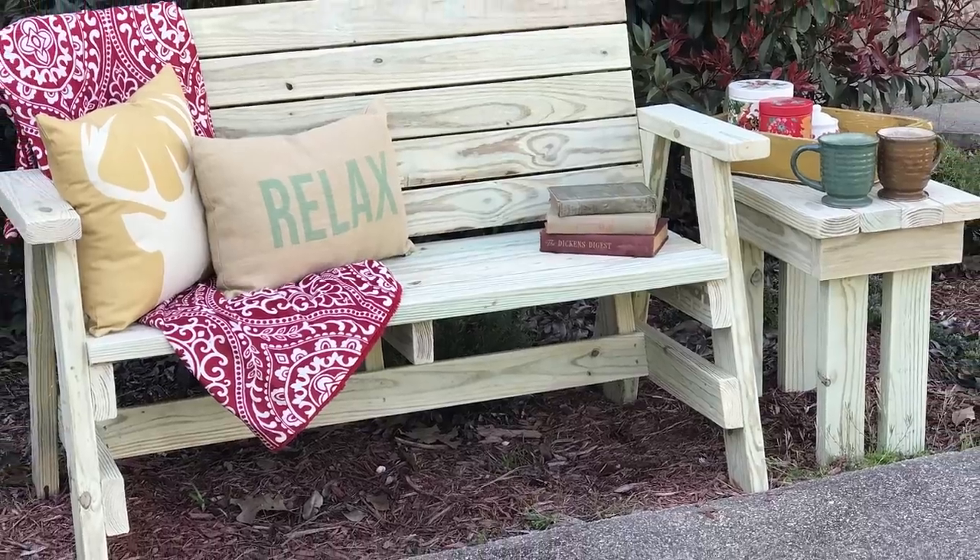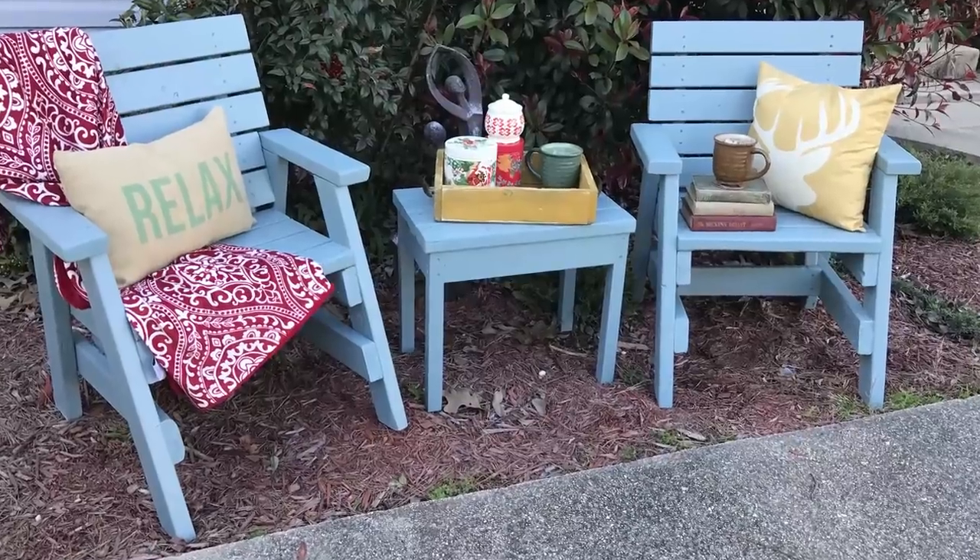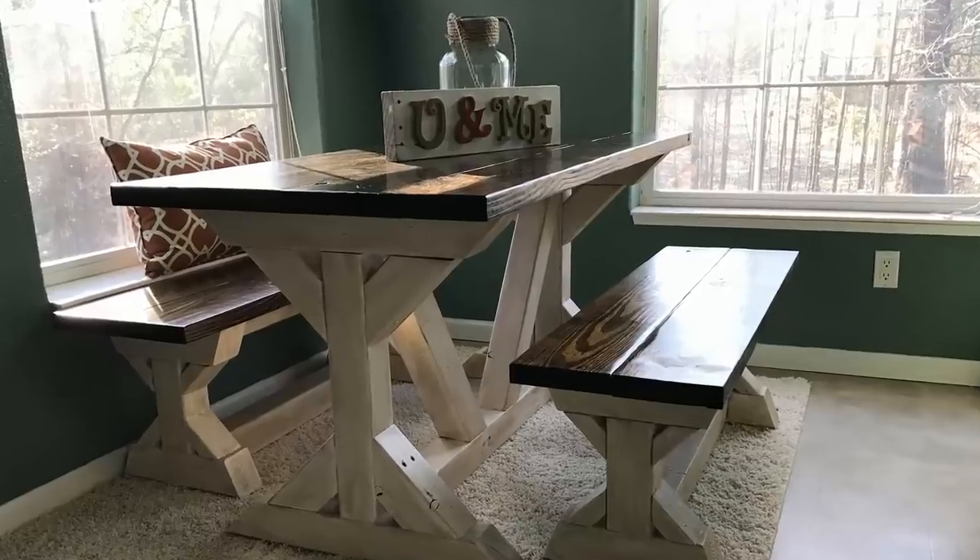Hey, I'm Amy with 731woodworks.com, but you can call me Mrs. 731. Today we are going to talk about how to stage those woodworking projects so that they sell. We're going to talk about the different backgrounds you can use for pieces of furniture or decorative items you're trying to sell, and some versatile pieces you can find to help stage those products.